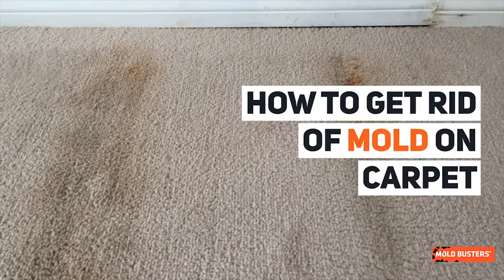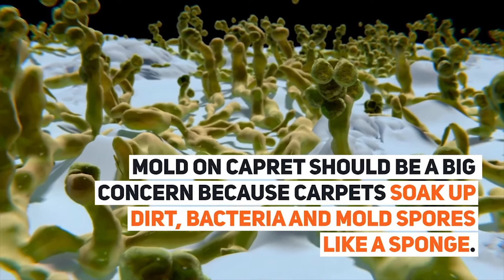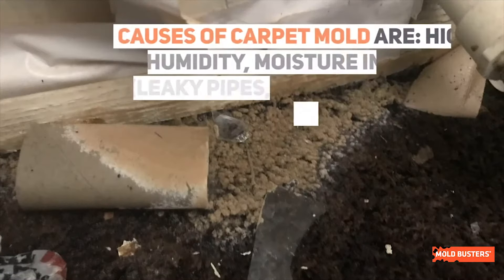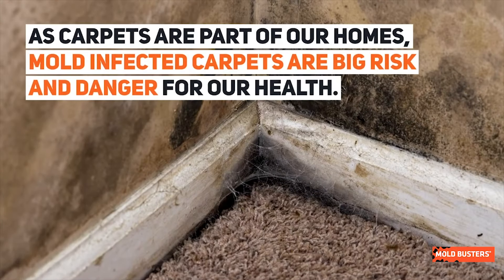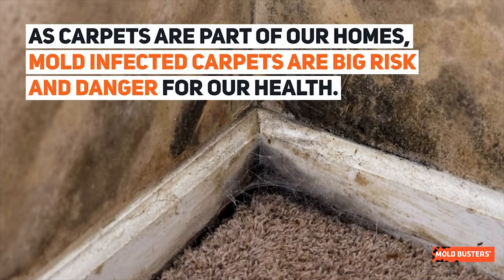Mold on the carpet should be a big concern because carpets soak up dirt, bacteria, and mold spores like a sponge. Causes of carpet mold include high humidity, moisture intrusion, or standing water. As carpets are part of our homes, mold-infected carpets are a big risk and danger for our health.